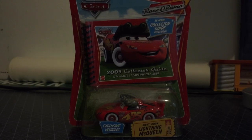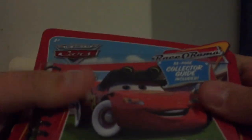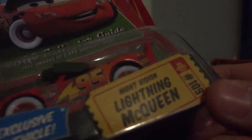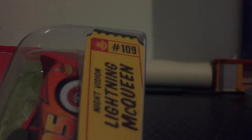So today, we're gonna take a review on Night Vision Lightning McQueen. Here's the car from the mainline — the 2009 mainline from Cars Racerama, 2009. Here's his ticket, and here's his hashtag: 109 Radiator Springs.